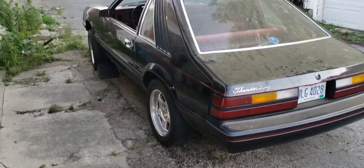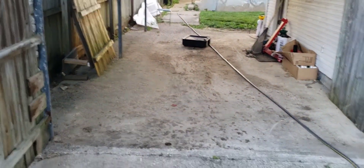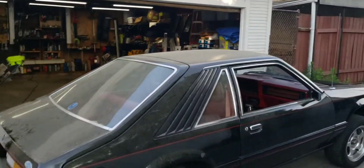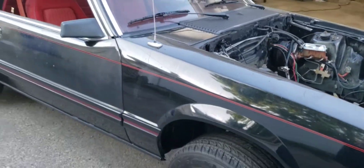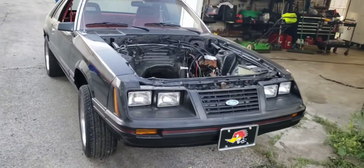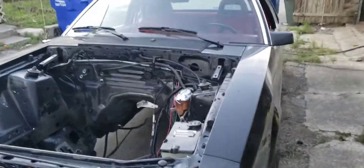We got the old Thunderstang out from the patio where it's been sitting since pretty much Christmas. It is dirty — it has a lot of little yellow pollen spots and such on it. We're about to wash it up. All them little yellow pollen spots is actually bee shit from the bees eating the two-by-fours out of my awning over my patio.